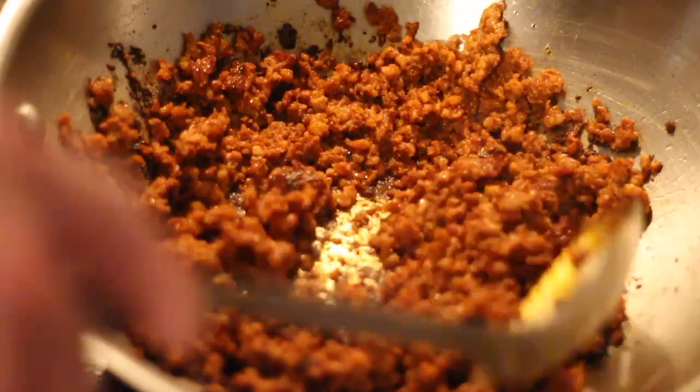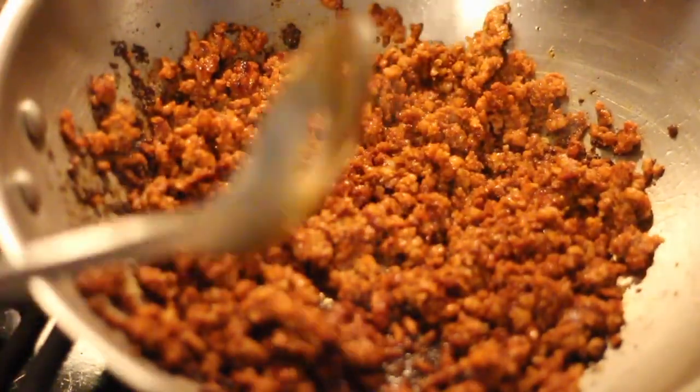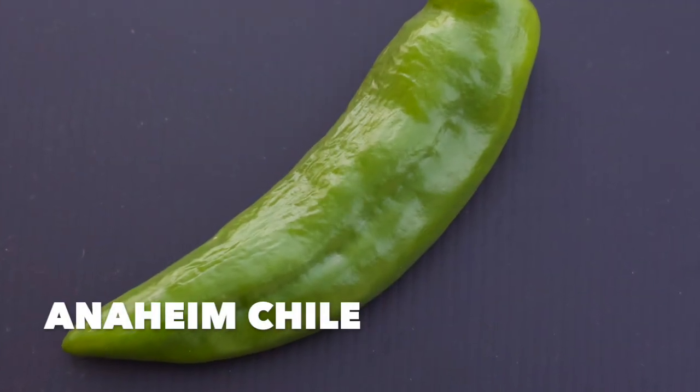This looks like I'm burning this chorizo to tarnation, but I'm actually just putting color on the spices. We use the Anaheim chili — it's kind of a little hotter than a green pepper, but it looks kind of like a jalapeño. It's not even close to as hot.